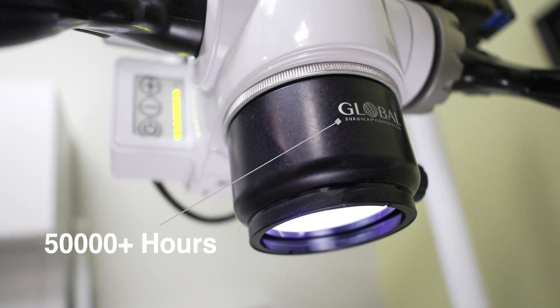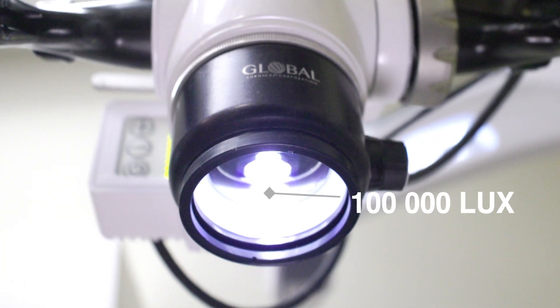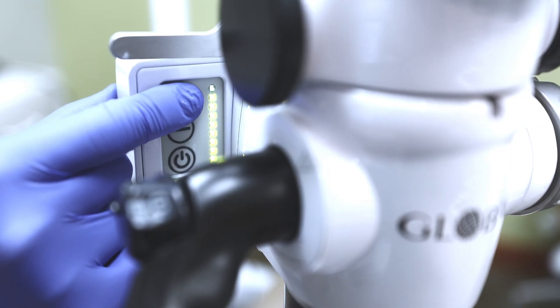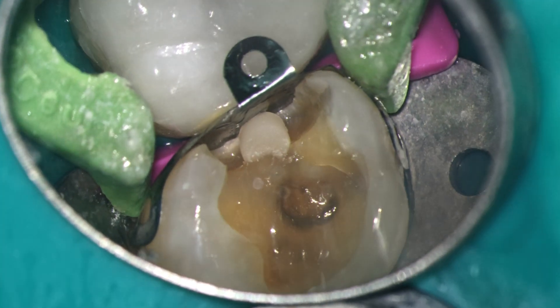The A6's light source is rated for north of 50,000 hours, integrates directly into the body of the microscope, and has a recorded brightness of up to 100,000 lux at working distance. This light is insanely bright when fully turned up. Even if there was an overhead lamp with the same light output on the market, its ability to illuminate the oral cavity would pale in comparison to the coaxial lighting the microscope affords its users.